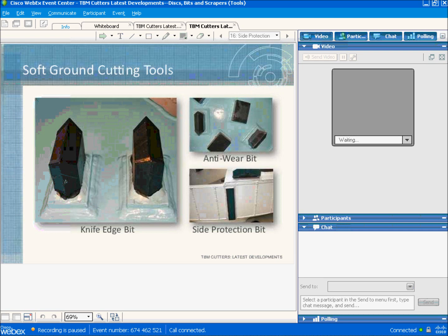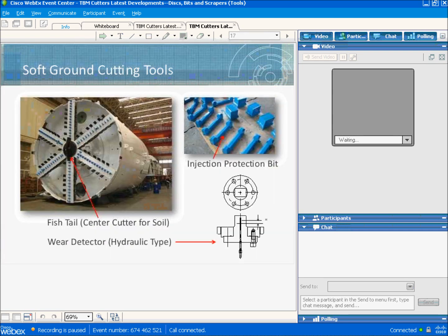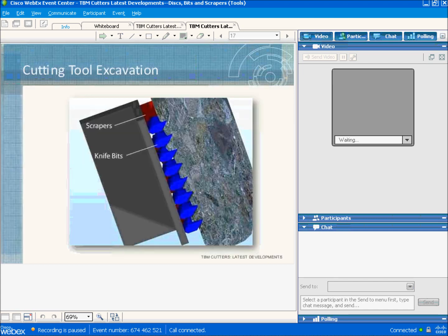Fixed handle bits are used in the center of the cutter head. Their purpose is to remove material from the center of the face and push it radially outward where it can move into the chamber behind the cutter head. On the top right, you see injection protection bits, which are covers to protect the additive ports on the cutter head from damage by boulders. On the lower right, you'll see a wear detector, which is designed to wear at the same rate as the other cutting tools. It is connected to the hydraulic system, so when it wears down to its limit and can no longer hold pressure, it sets off an alarm in the operator's cabin.